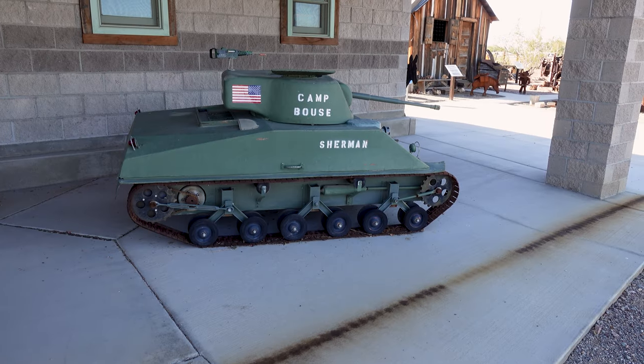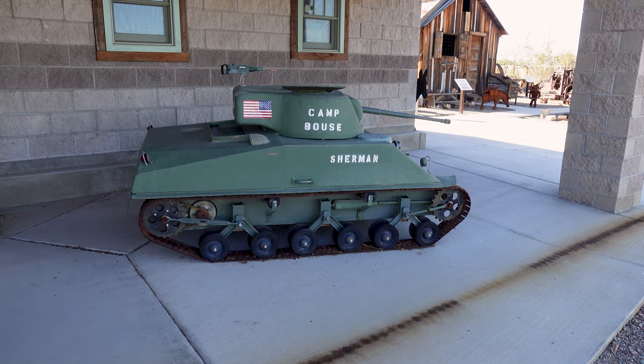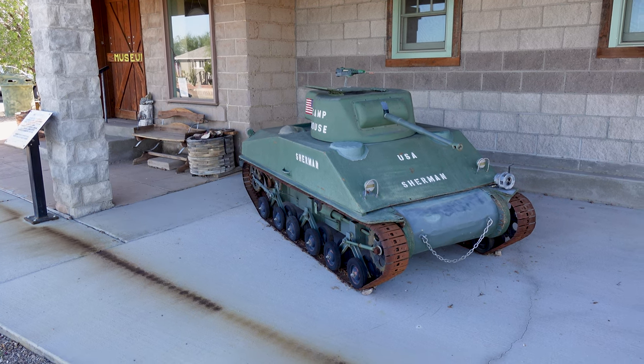Right here in the vicinity of Baus was Camp Baus, where they actually trained the people that drove the tanks in World War II. So this was an area that has historical significance to that time, and if you're into that sort of thing we're gonna look at something really cool, so stick around for that.